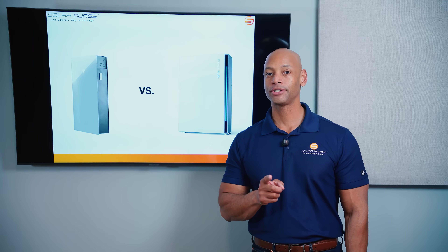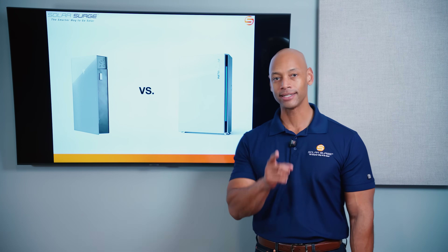I'm going to be answering that question and teaching you all about these two market-leading batteries in today's video.